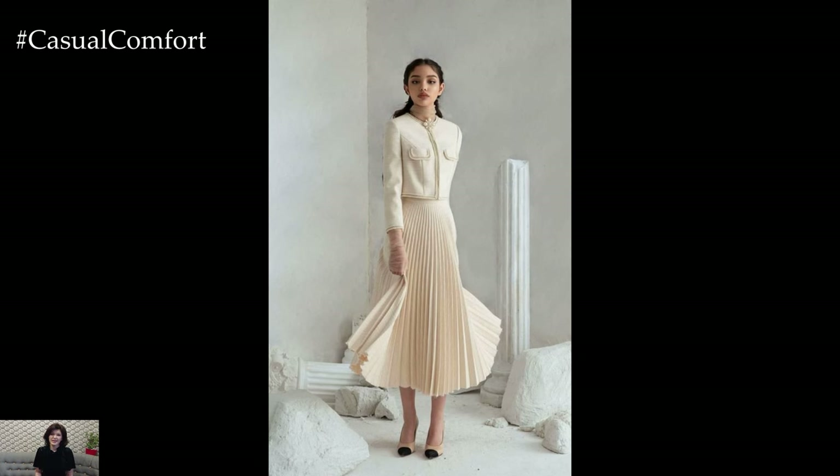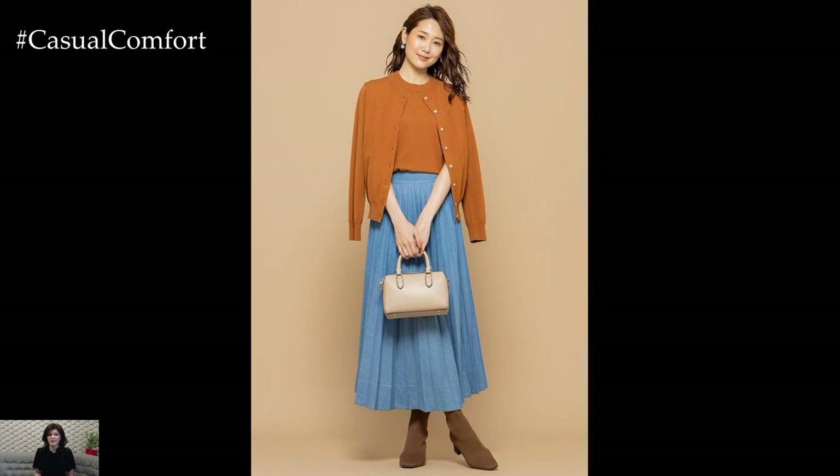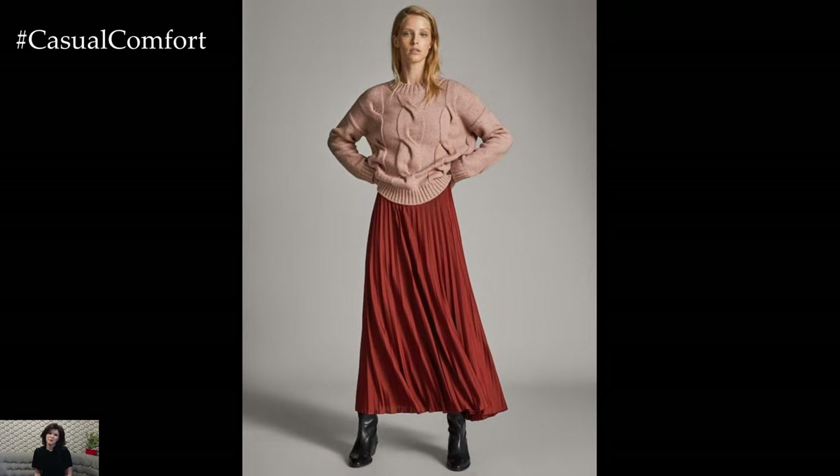The pleated skirt is a versatile and timeless wardrobe staple that adds elegance and movement to any outfit. Whether you prefer a classic midi length or a playful mini, styling a pleated skirt offers endless possibilities for creating chic and sophisticated looks for various occasions.